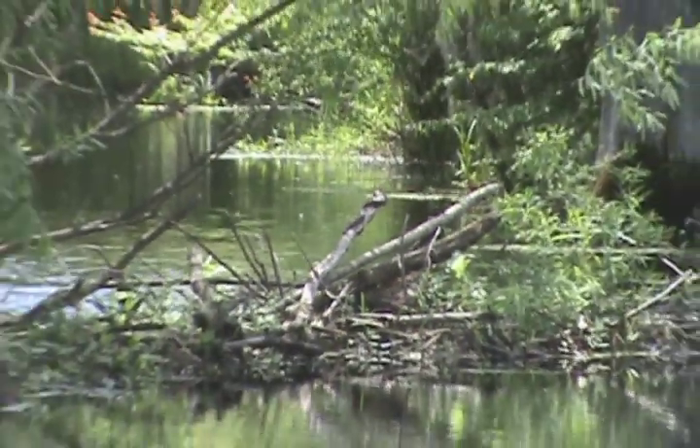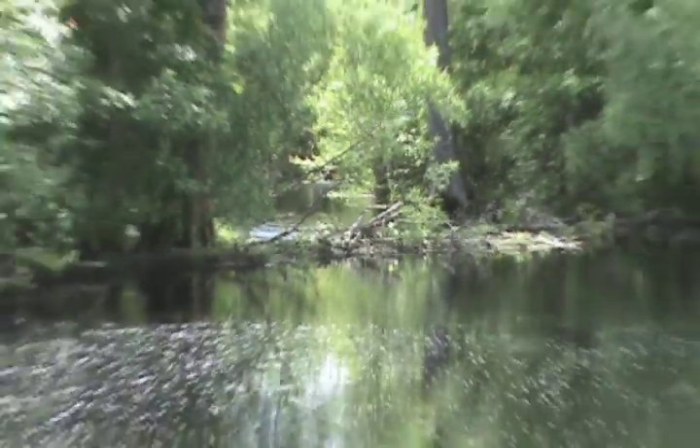Water snakes are actually notorious baskers, and as you can see here's one up on a branch — this is actually a brown water snake. Cottonmouths don't bask on trees, so you don't have to worry about them falling in your boat.